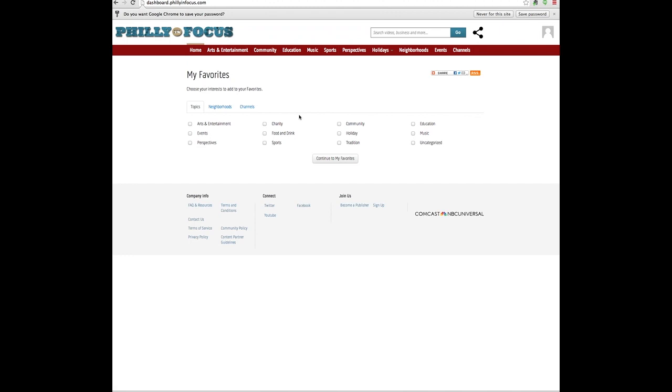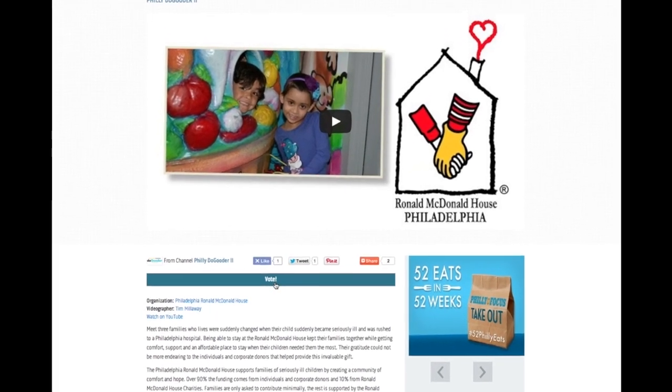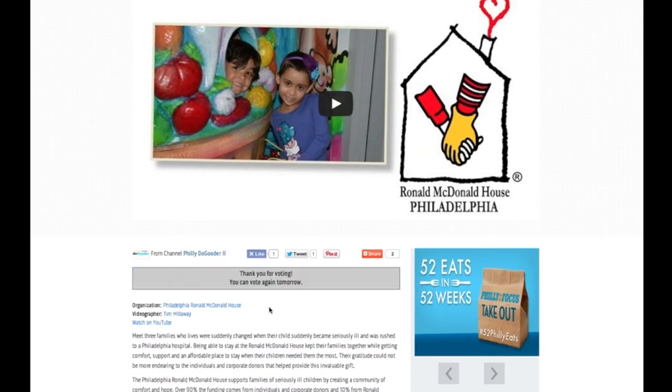Ignore this next page and just go back to the original link that was sent for the Facebook post and click it again. Now you should see a button below our video that says vote. Click that and you're done.